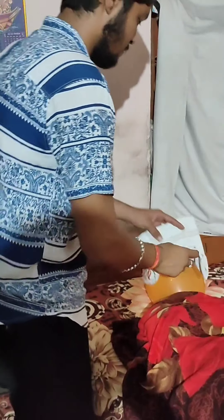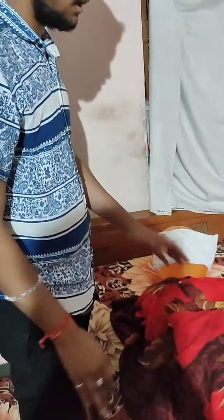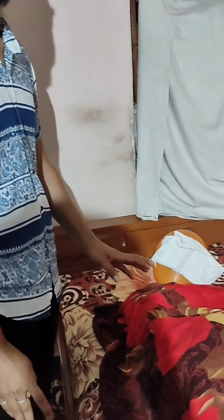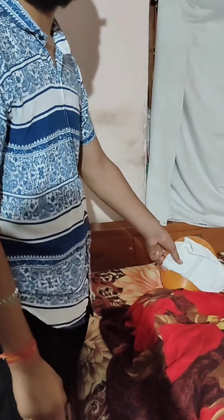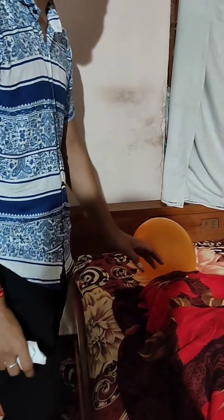After giving compressions, we give rescue breaths — tilt the chin upward and the forehead downward to open the airway. The cycle is 30 compressions to 2 breaths, repeated. We give 100 compressions per minute. Then we found her conscious and signs of life returned. Thank you.